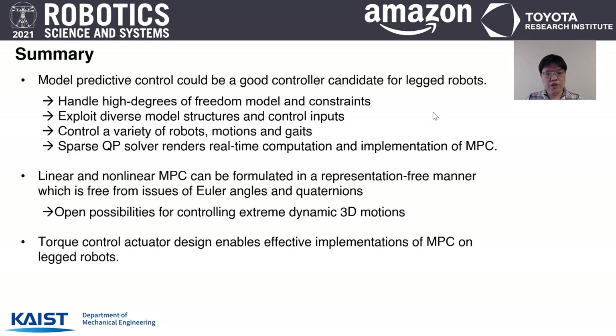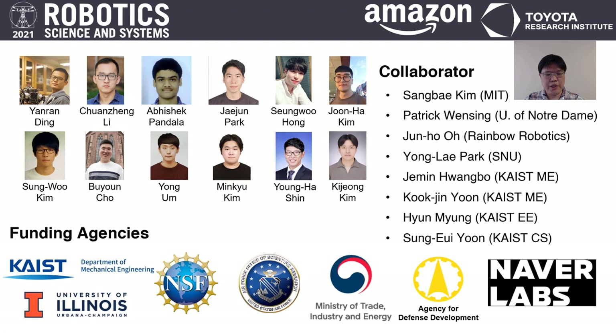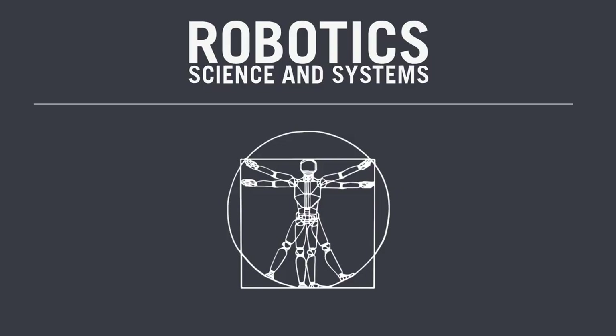In summary, NMPC is a good option for legged robot control design because it can exploit diverse model structures, control diverse motions, and be computed in real-time with the sparse QP solver. Linear and nonlinear MPC for legged robots can be formulated in a representation-free manner, opening possibilities for controlling extreme dynamic 3D motions. I would like to thank all my students who are behind this hard work, as well as funding agencies and collaborators. Thank you.